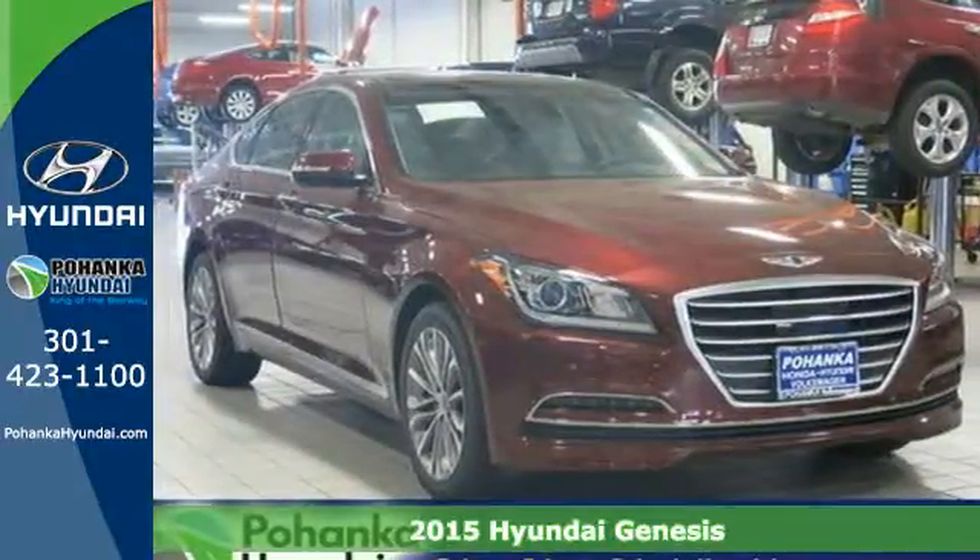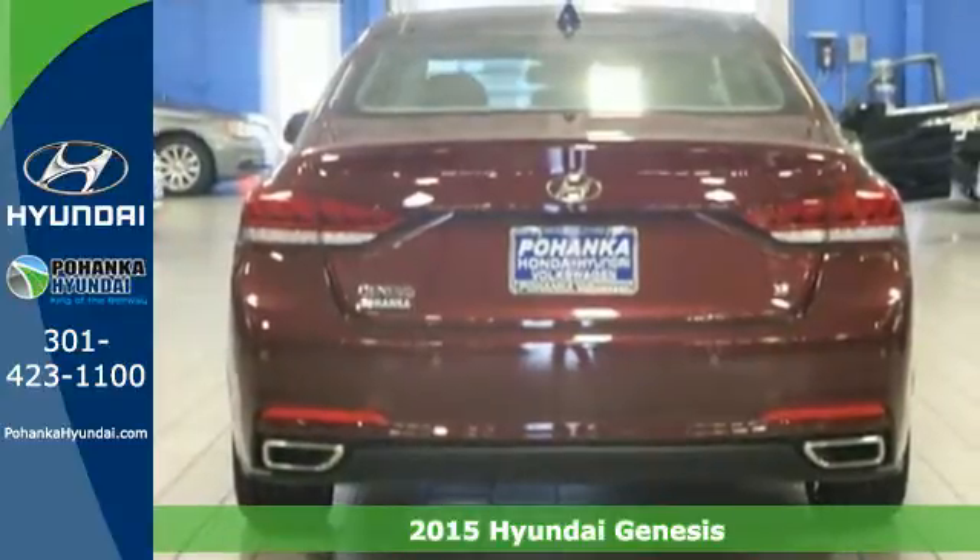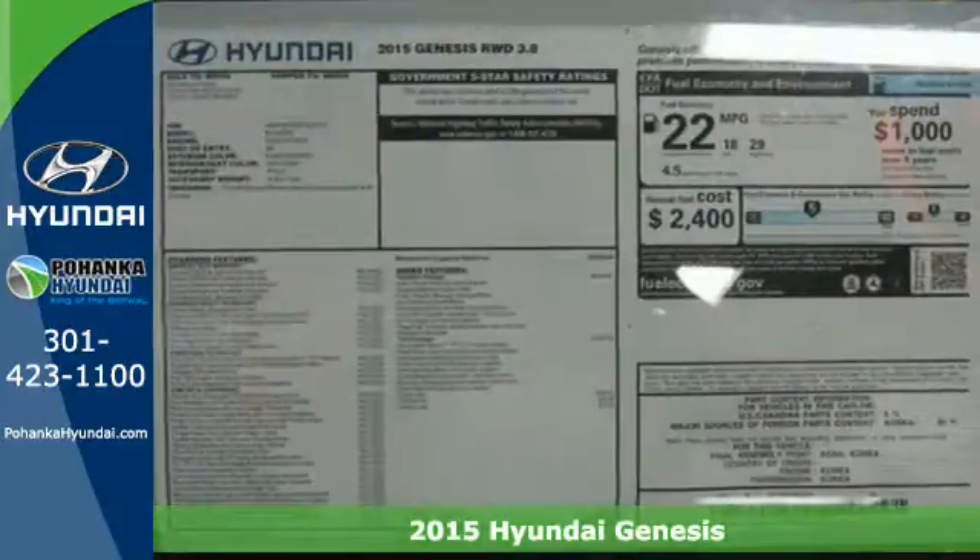It's a 2015 Hyundai Genesis. Get down the road with ease, thanks to a powerful engine and impressive 8-speed shiftronic automatic transmission.